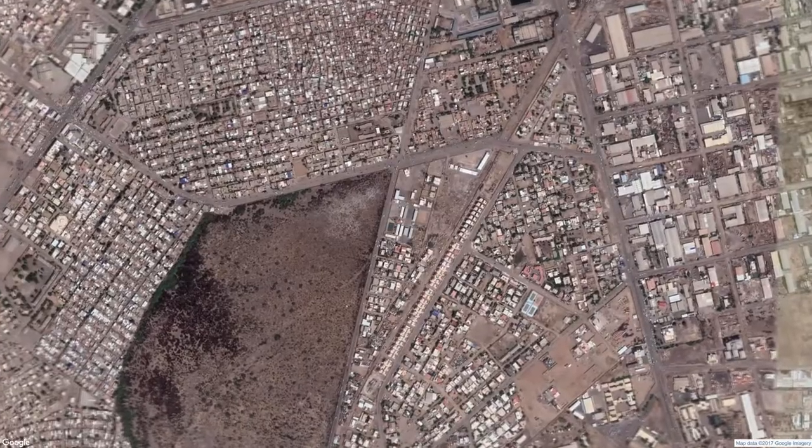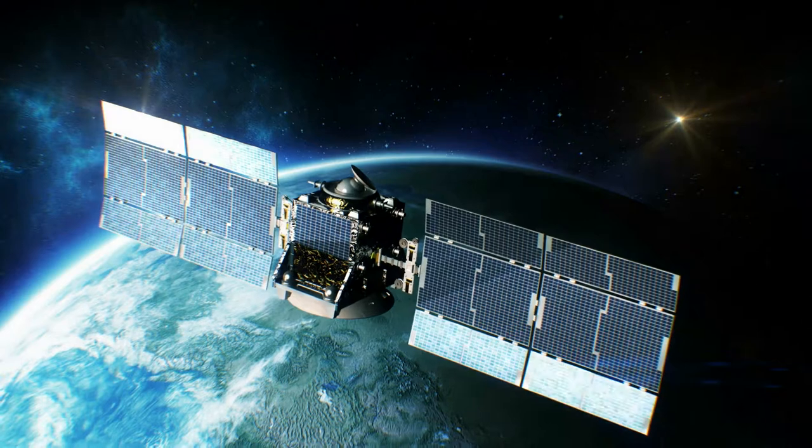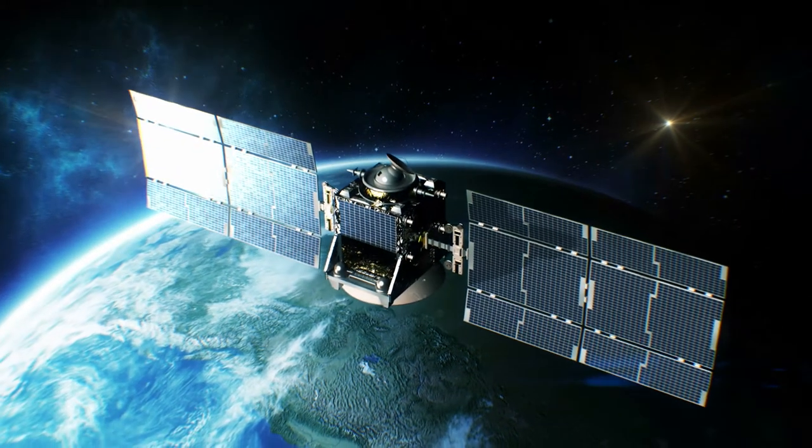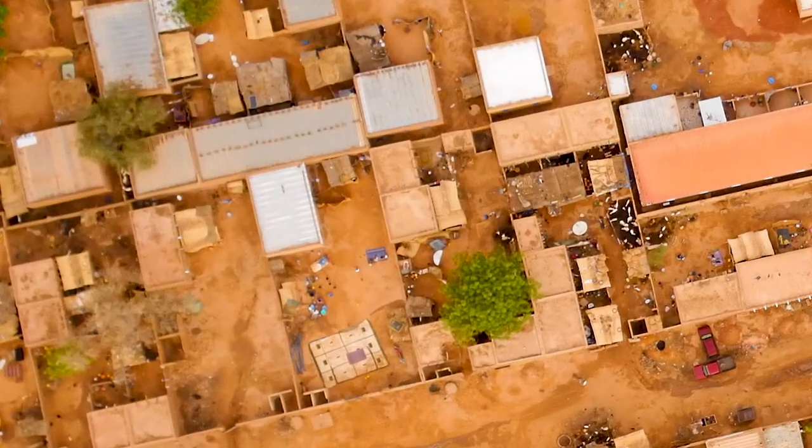Geospatial capabilities are a broad enterprise. Drones are really the latest entrant into that area. There are places that satellites can go that Artemis can't, but there is a level of resolution, of fidelity, and of accessibility that Artemis provides that satellites can't match.